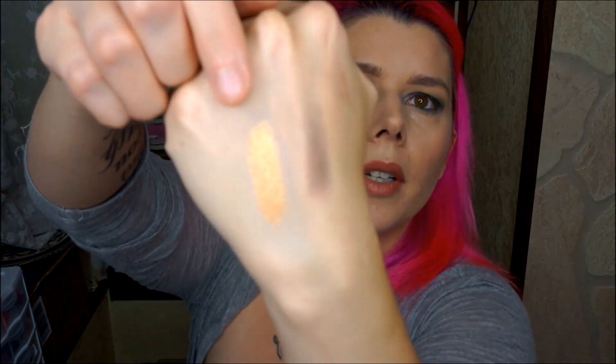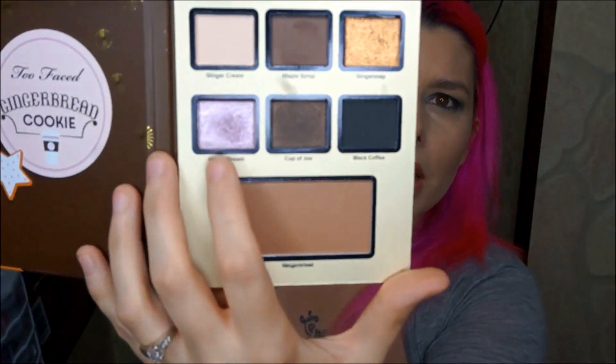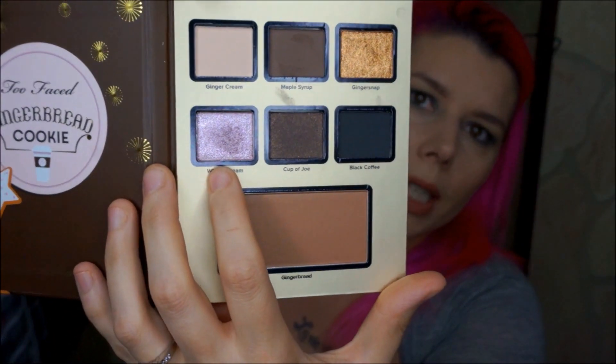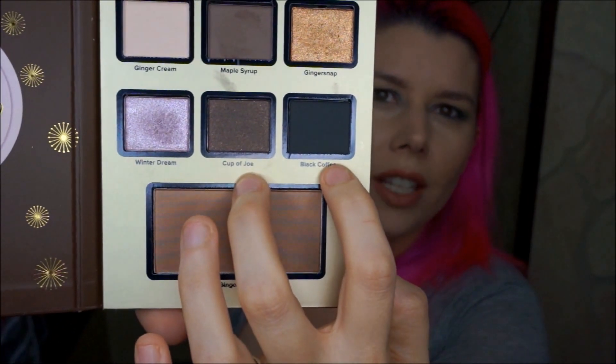Maple Syrup is a nice neutral brown — not too warm, not too cool, just kind of perfect. Just look at the Gingersnap — stop it. The bottom row is kind of a pinky purplish silver color called Winter Dream. Then we have Cup O' Joe and Black Coffee. Black Coffee is a matte black, and Cup O' Joe is kind of a metallic brown color. Winter Dream is exactly that — it is a Winter Dream.